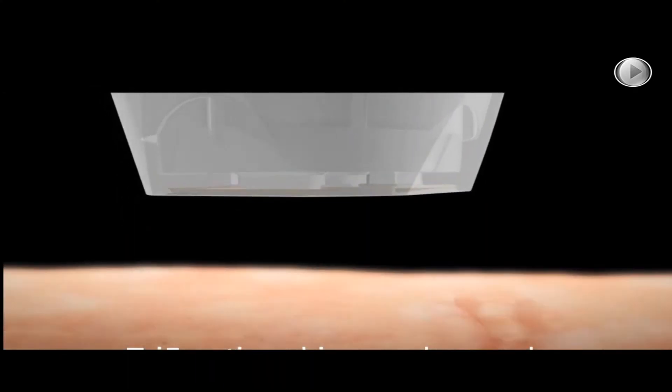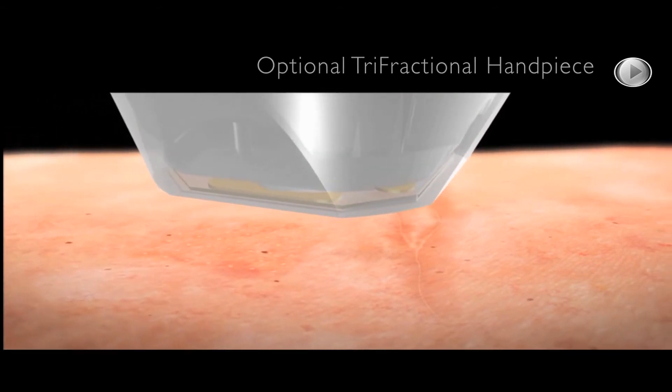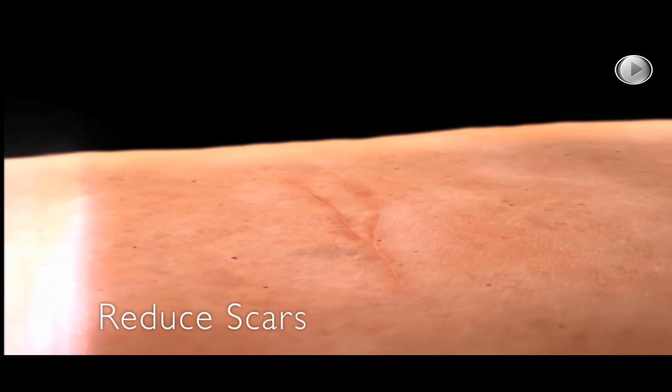The Maximus has an optional Tri-Factional Handpiece, clinically tested to deliver effective fractional skin resurfacing to optimally reduce scars, stretch marks, and wrinkles while restoring elasticity and firmness.